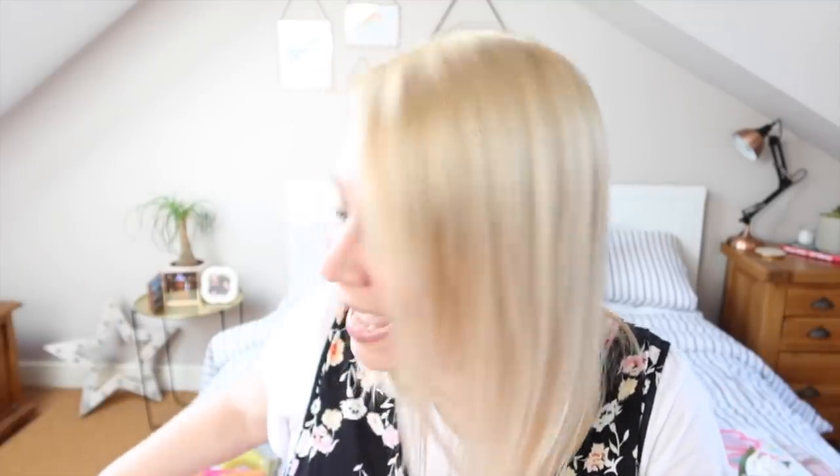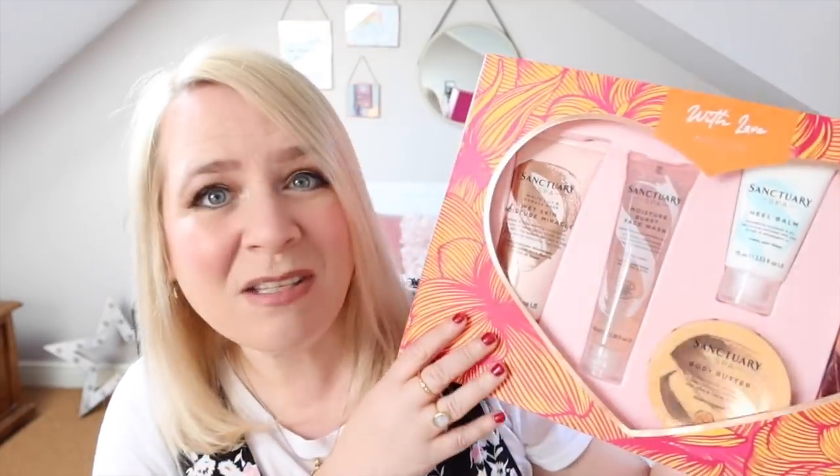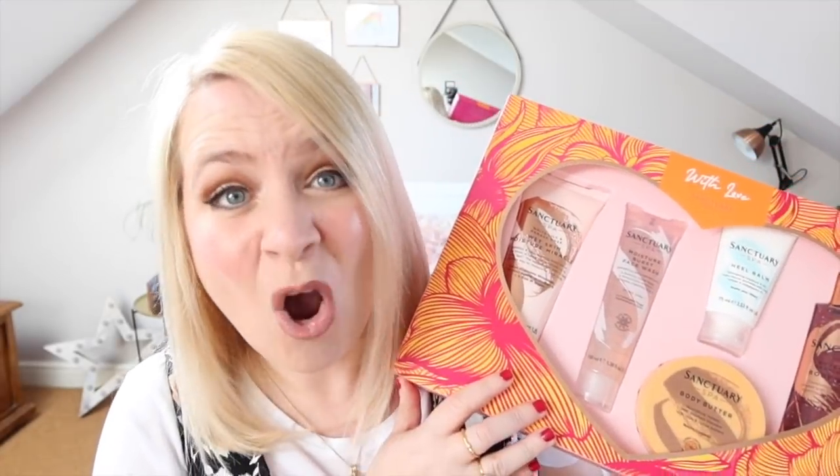The first present I'm going to start with has been kindly sent to me and they are sponsoring this little portion of the video. I did have this set last year and I've got it again this year. It is from the lovely people at Sanctuary Spa. This is a great Mother's Day present. Now if you've watched my birthday and Christmas videos, Nanny San always gets me some from Sanctuary — it's one of our family favourite brands. This little set is in Boots and instead of £40.50 for all the stuff, it's £20. What a bargain.